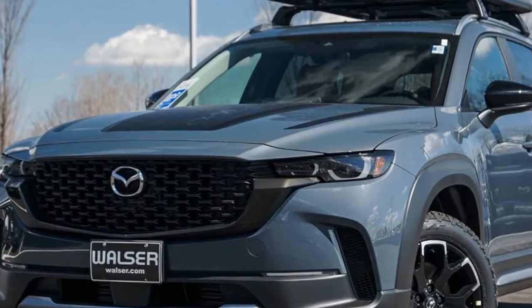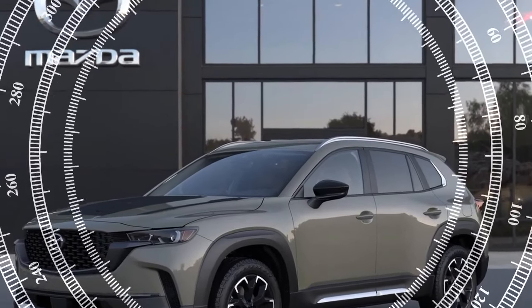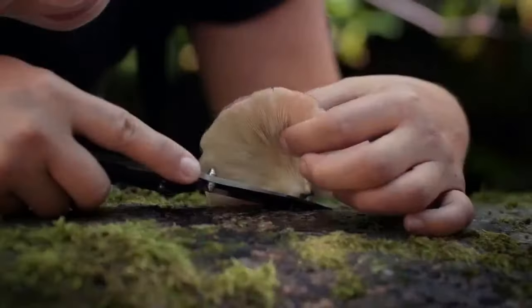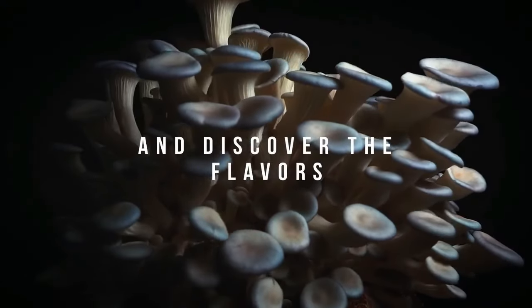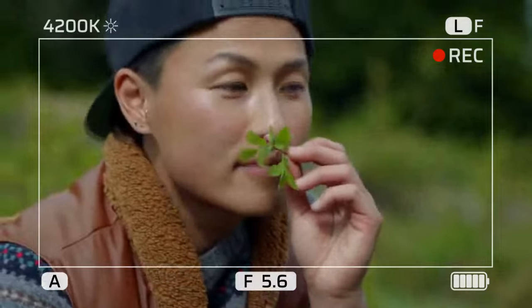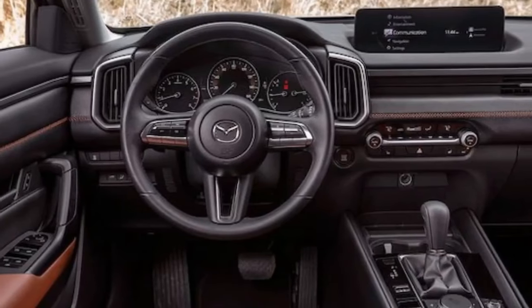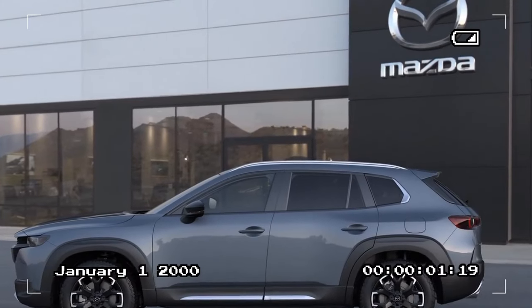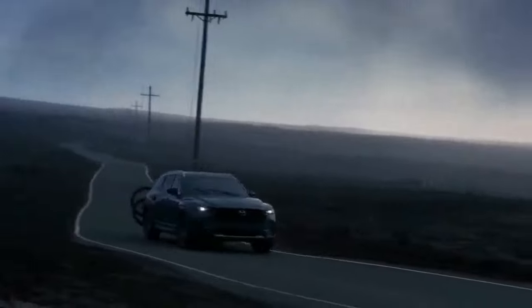In the urban environment where most Meridian models will spend their time, the CX-50 delivers confident acceleration without flaunting its speed. Mazda has finely tuned the 256-horsepower 2.5-liter turbocharged four-cylinder engine for immediate responsiveness, offering impressive real-world performance. With a 0-to-60 mph time of 6.7 seconds — just 0.1 second behind the Premium Plus variant — the Meridian Edition combines brisk acceleration with precise steering and excellent body control, making it more enjoyable to drive than many compact crossovers equipped with standard all-season tires.